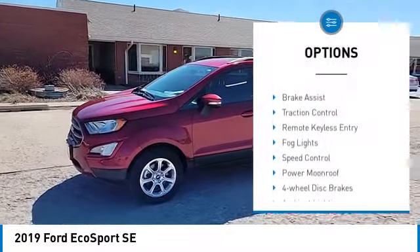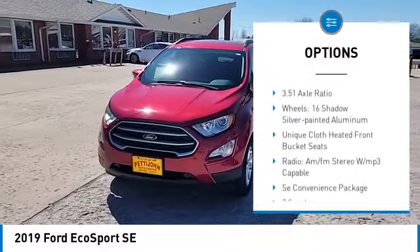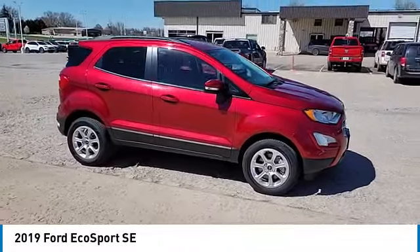Electronic stability control, alloy wheels, brake assist, traction control, remote keyless entry, fog lights, speed control, power moonroof, four-wheel disc brakes, ambient lighting.